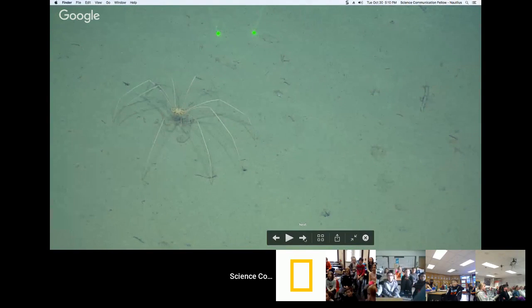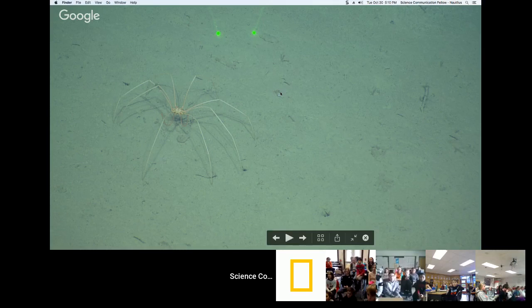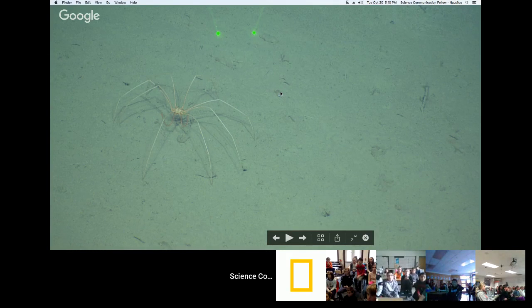From one of the dives, here's a sea spider. You can see lasers in the image — those are used to measure whatever is underwater. The lasers are 10 centimeters apart, allowing us to understand the size of what we're looking at. That sea spider is probably somewhere between 20 and 30 centimeters in diameter.